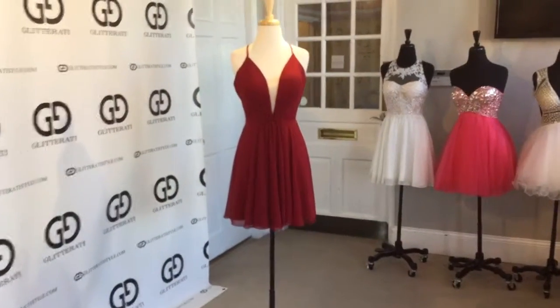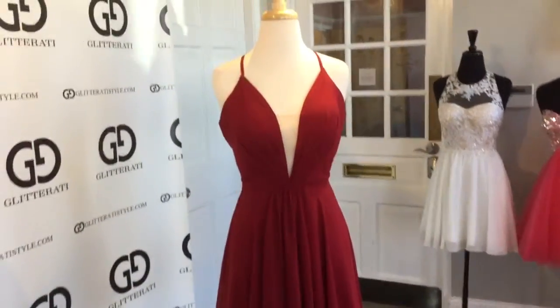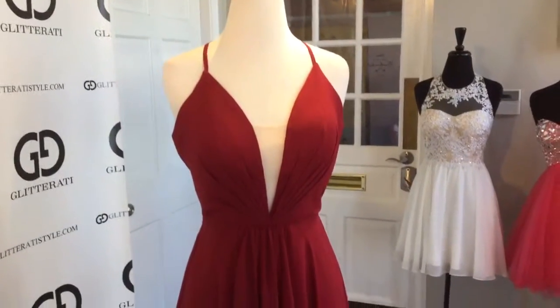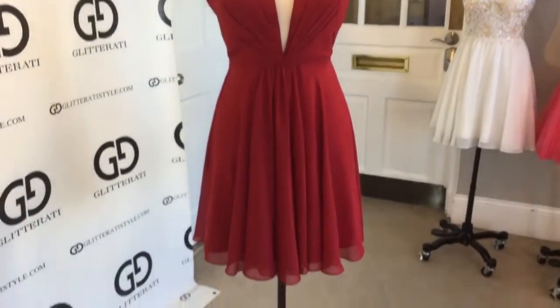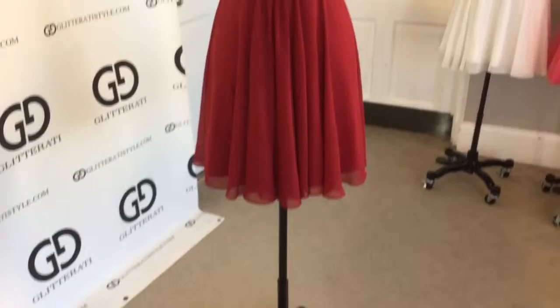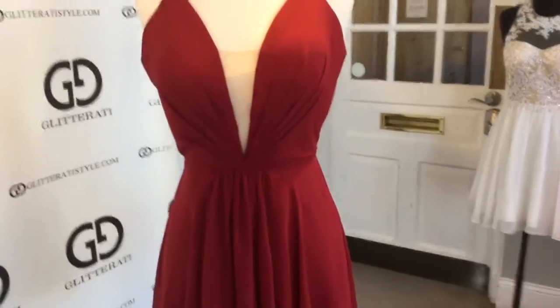Faviana style number 7851 is sexy yet sophisticated. This short cocktail dress features a plunging neckline with fine straps, ruching in the center, and a flowy bottom essential for the summer.